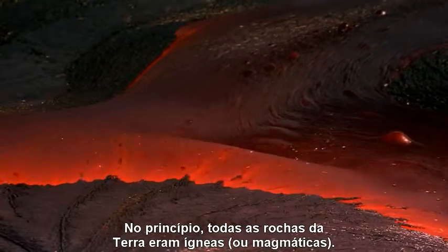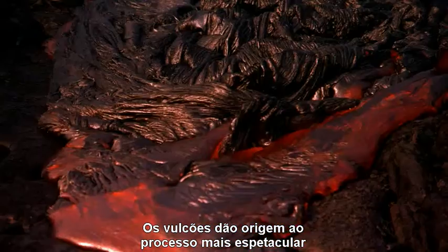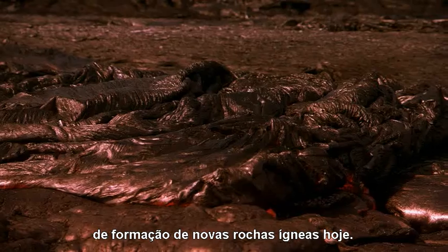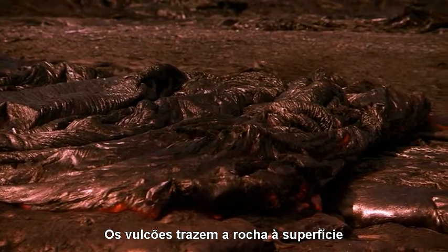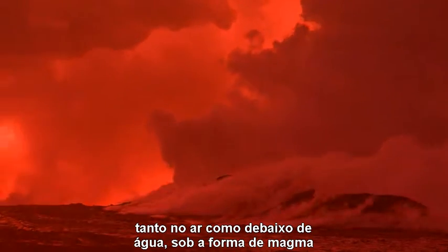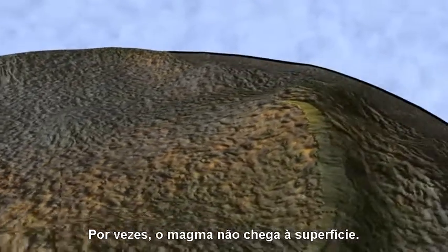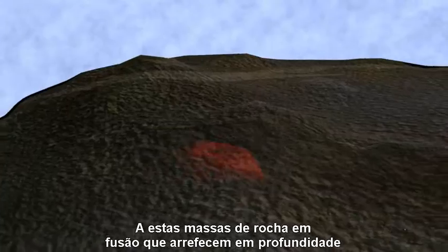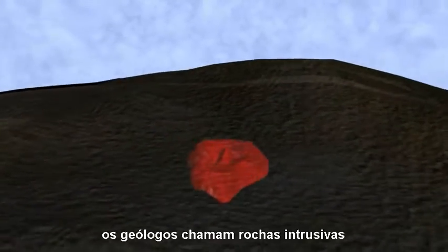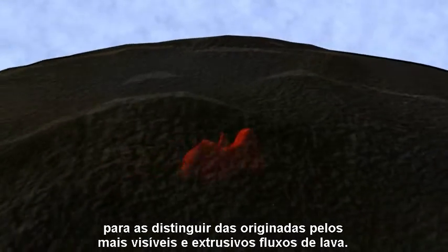In the beginning, all rocks on Earth were igneous, or fire-formed. Volcanoes generate the most spectacular process that produces new igneous rocks today. Volcanoes deliver rocks to the surface, either in air or underwater, as magma — the molten form of rock. Sometimes magma fails to make it to the surface. Geologists call these molten masses that cool deep underground intrusive rock, to distinguish them from more visible extrusive lava flow.